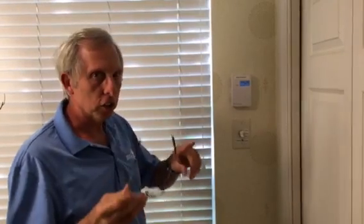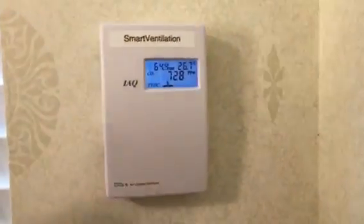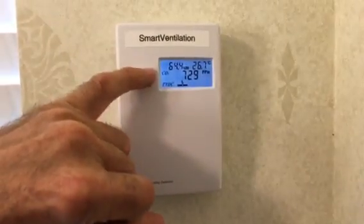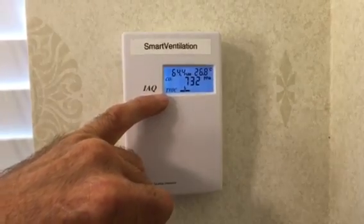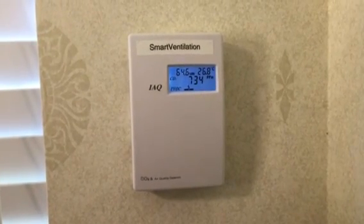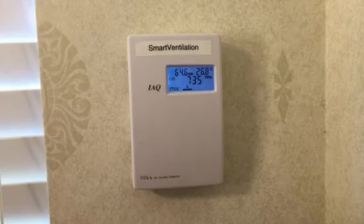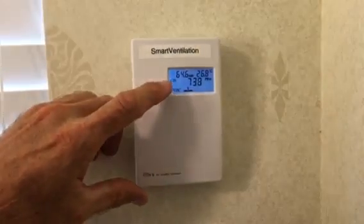With this particular system we're putting in, not only does it manage radon, but it also manages CO2 levels and VOCs. VOCs are compounds that come out of your carpet — formaldehydes, perfumes, organic compounds that are floating in the air, which are really not very healthy for you to breathe.